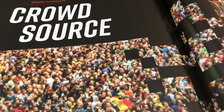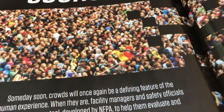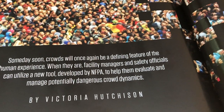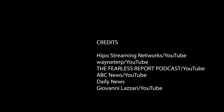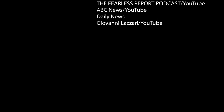For more information on the Foundation project, check out Hutchison's feature story in the current issue of NFPA Journal. A link to that piece, CrowdSource, is included in the description of this video. Thanks for watching. If you like these Learn Something New videos, please let us know by leaving a comment, liking it, sharing it with your friends, and be sure to subscribe to NFPA's YouTube channel for more content like this.